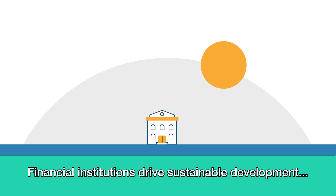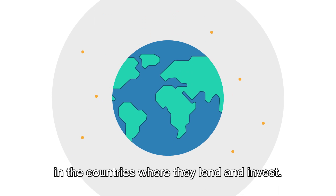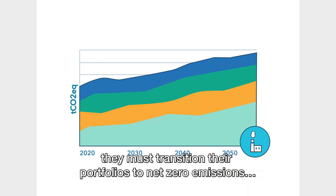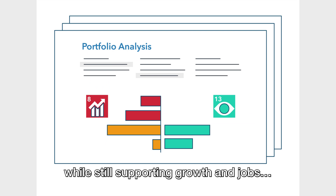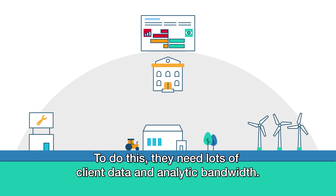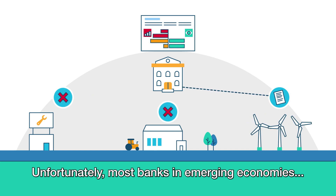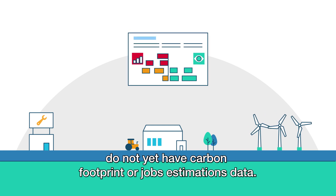Financial institutions drive sustainable development in the countries where they lend and invest. To fight the climate crisis, they must transition their portfolios to net zero emissions while still supporting growth and jobs and report on their progress. To do this, they need lots of client data and analytic bandwidth. Unfortunately, most banks in emerging economies do not yet have carbon footprint or jobs estimations data.